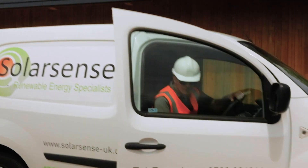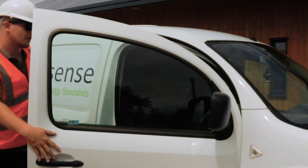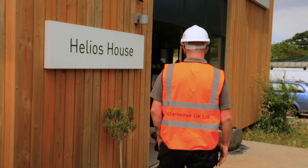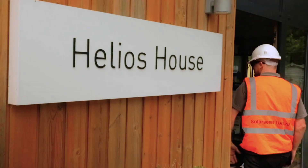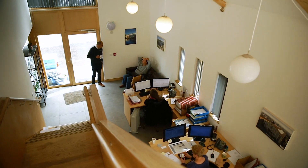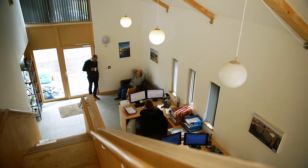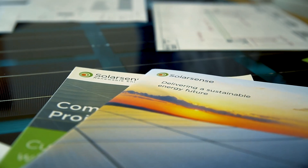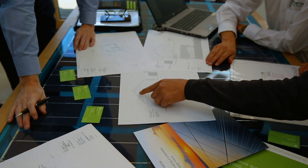Here at SolarSense we help our clients to save money and gain energy independence by switching away from expensive fossil fuels to clean renewable energy. From our Zero Carbon Head Office we utilise our unparalleled experience to work with our clients, audit their current situation and identify the right technologies to meet their specific needs.